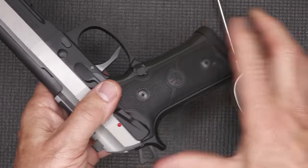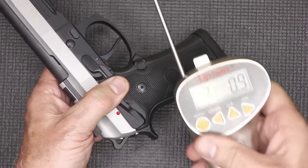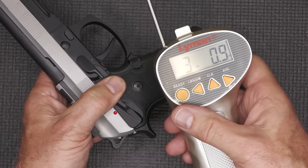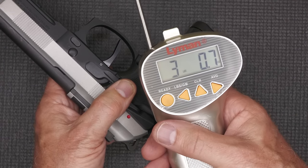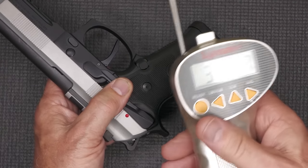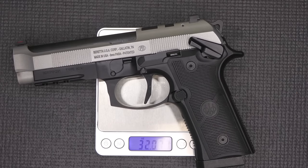Let's check the trigger pull weight with our Lyman trigger gauge: 3 pounds, 0.9 ounces — and another pull at 3 pounds, 0.07 ounces. That's pretty consistent. Weight on the Beretta 92 XI SAO is 32.23 ounces.